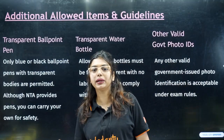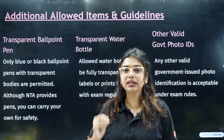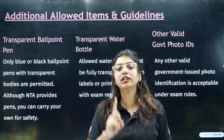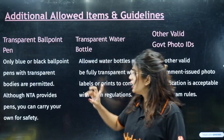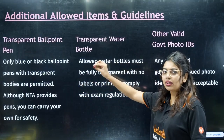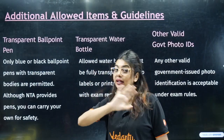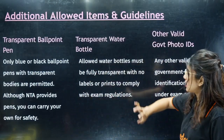NTA is going to provide a ballpoint pen, but in case it does not write properly in the middle of the exam, it is always good to carry your own. Always carry a black ballpoint pen. No gel pens are allowed, and no ink pens are allowed.